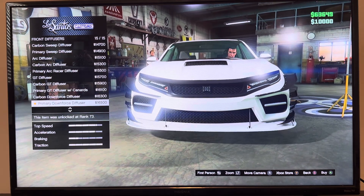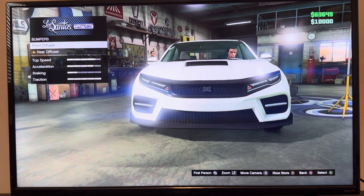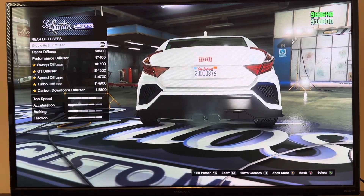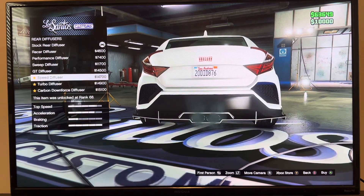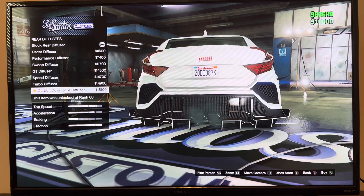Carbon downforce diffuser, primary downforce diffuser. We got rear diffusers: stock rear diffuser, laser diffuser, performance diffuser, sweep diffuser, GD diffuser, speed diffuser, turbo diffuser, carbon downforce diffuser.